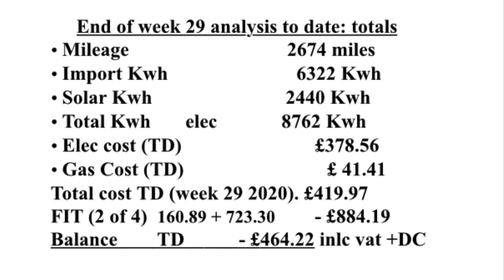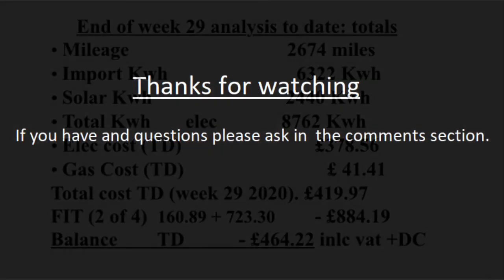We're actually due to put in a new meter reading tomorrow, so we should be getting our third FIT payment within the next week. As usual, thanks for watching. If you've got any questions, please add them to the comments section below, and please like and subscribe.